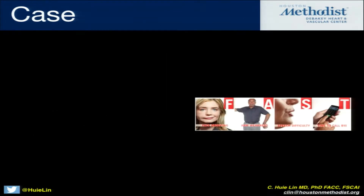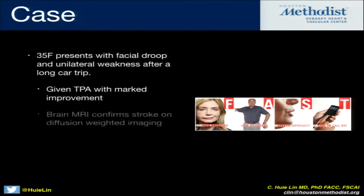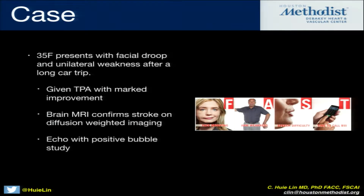So let's start off with the case. This is a very typical situation — a 35-year-old woman who presented with facial droop and unilateral weakness after a long car trip. She was brought to a stroke center and given TPA with immediate improvement of her symptoms. When she was safe enough to get a brain MRI, she was confirmed to have diffusion-weighted changes on her brain imaging. And then ultimately she underwent a transthoracic echo with a positive bubble study.